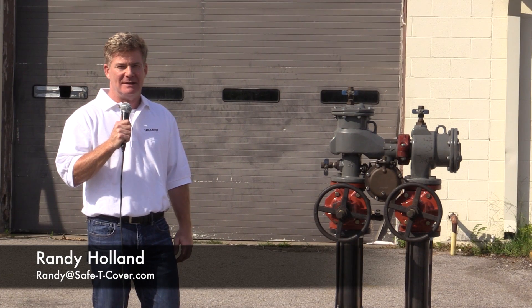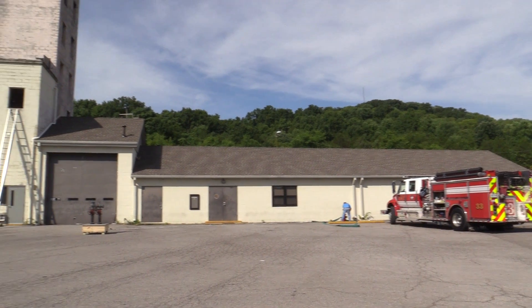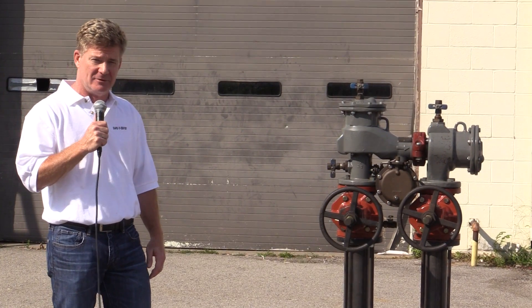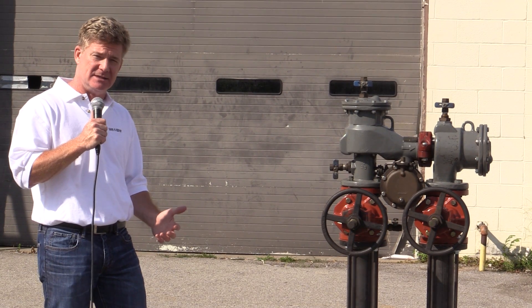I'm Randy Holland with Safety Cover and we're here at the Nashville Fire Department training facility, which has been gracious enough to set us up with the opportunity to test one of these RPZ backflow preventers. We have a three-inch Febco backflow preventer here and we're going to set it up to show what happens when these things fail.